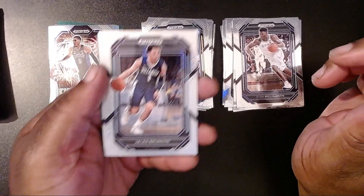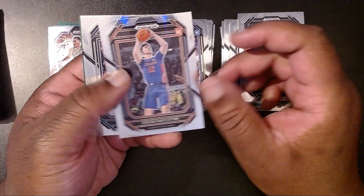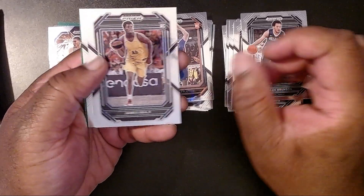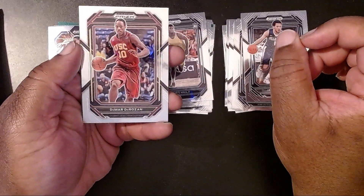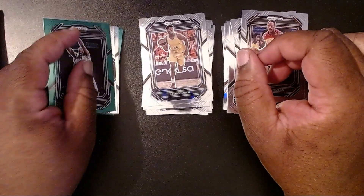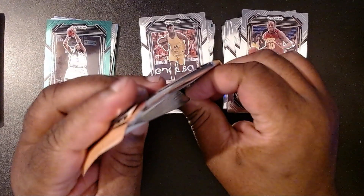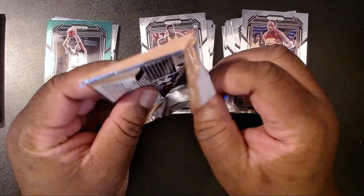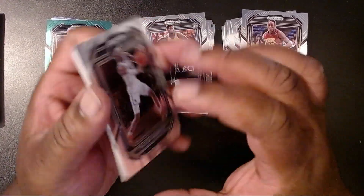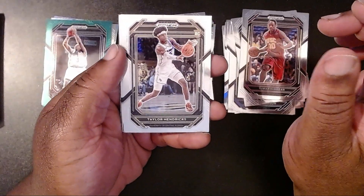Alright, for our first pack of the second box we have Jalen Brunson, then we have Colin Castleton, then we have James Maggi, then we have DeMar DeRozan, and then we have Allen Iverson with the Green Pulsar. Good old AI — he's been in a few commercials lately and I think he's just been made vice president or president of some part of some company.